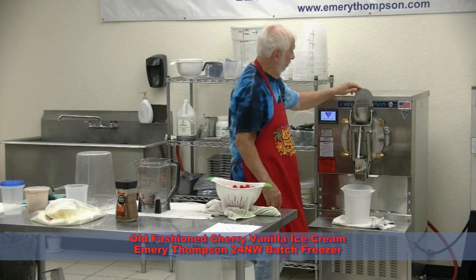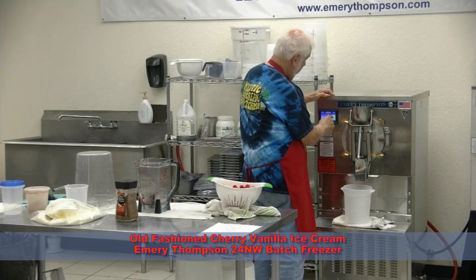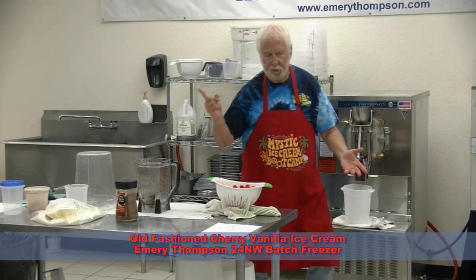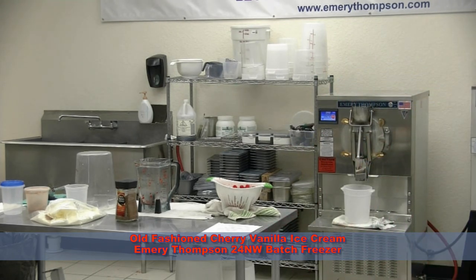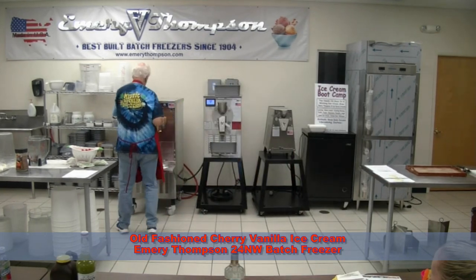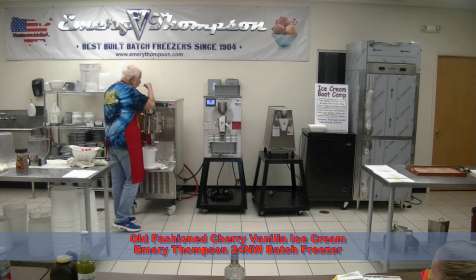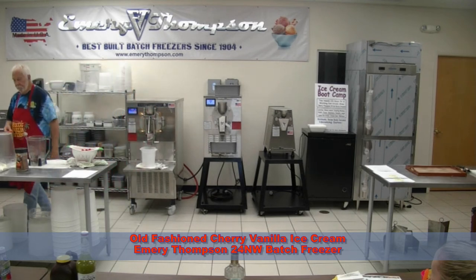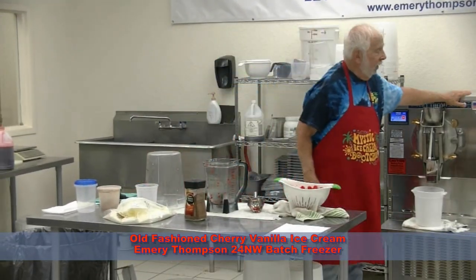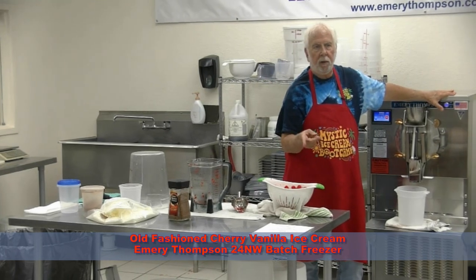Now we can start it up. And of course, what are we going to do now? Taste it — in case we think it needs something. That's old-fashioned cherry vanilla. We'll start the compressor, and then a little bit when it starts to get thicker in there, we'll add some whole cherries.